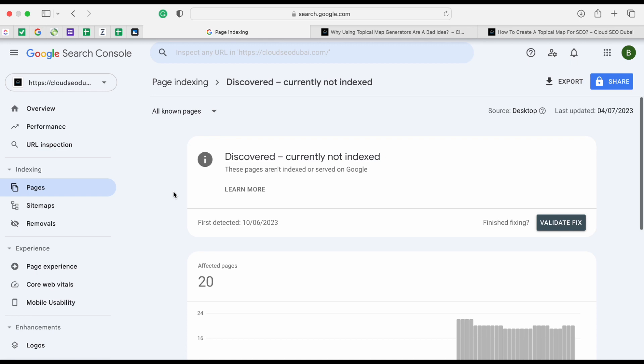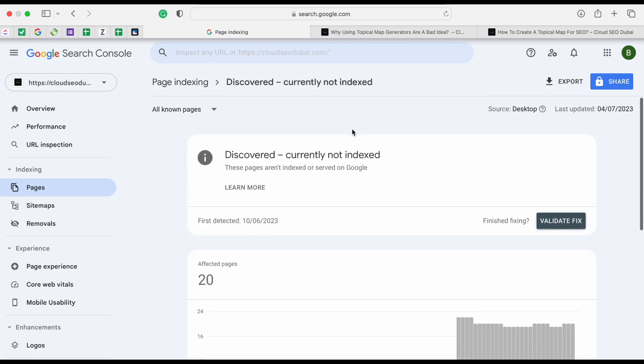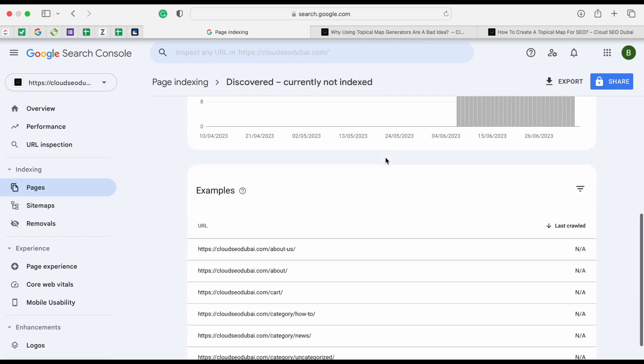I already have Google Search Console set up. Since this is a relatively new website I haven't worked on it a lot, but I always check when I log in - I go to 'Pages' and then 'Discovered - Currently Not Indexed'. These are pages Google sees and knows are on your website but isn't really interested in indexing, and there could be a myriad of reasons for that.